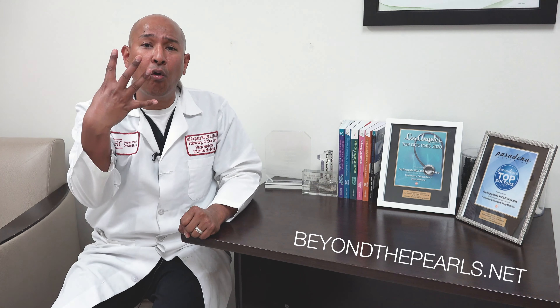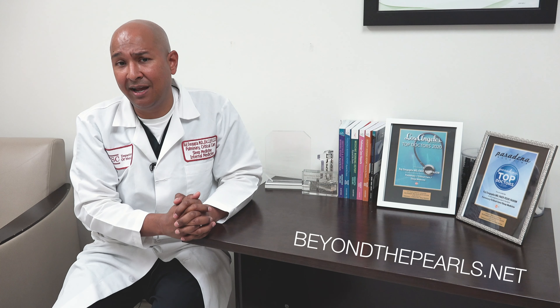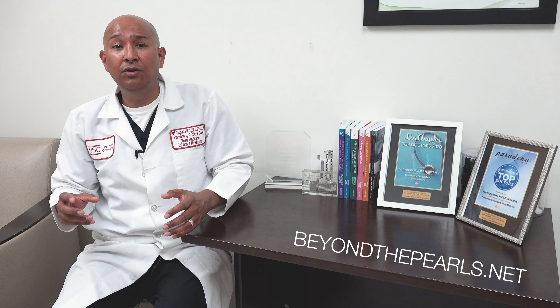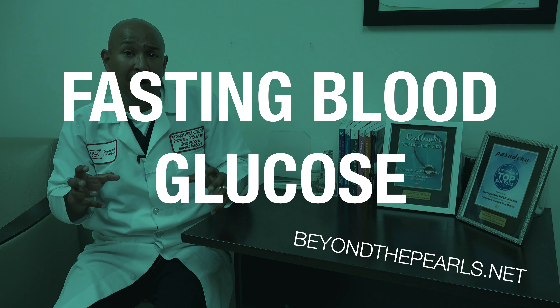You know how many ways there are? There are four main ways to screen for diabetes. Let's rattle these off together. Number one: you could do a fasting blood glucose.